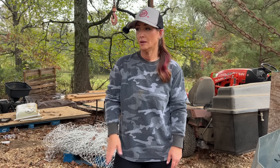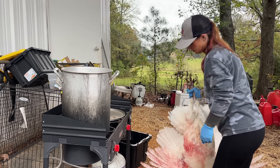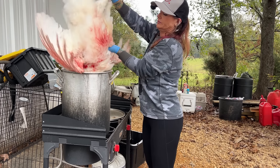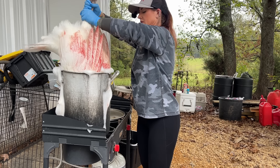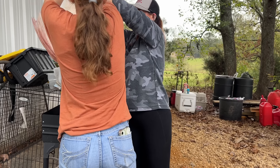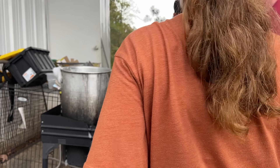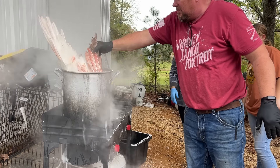Once she's bled out here in a minute, we'll get her in the scalding pot and I'll start plucking her. You may have to assist. I can't lift her all the way out — she's too big, you're not going to be able to either. I can't get my arm that high. Did she go all the way in? No, of course not.